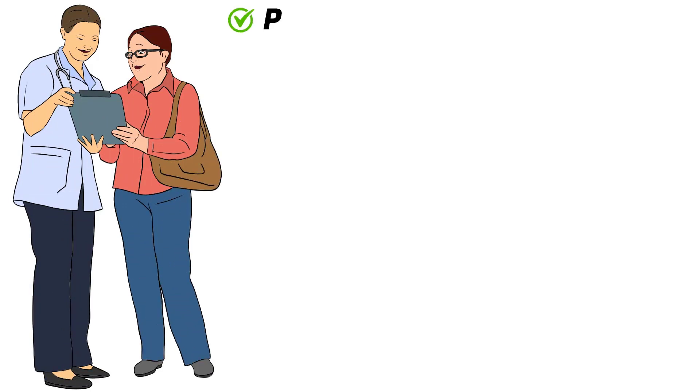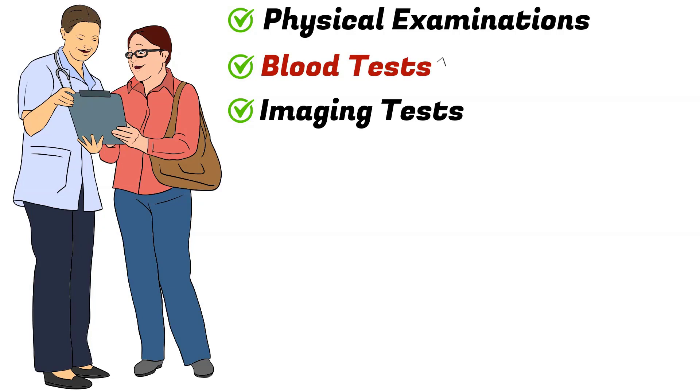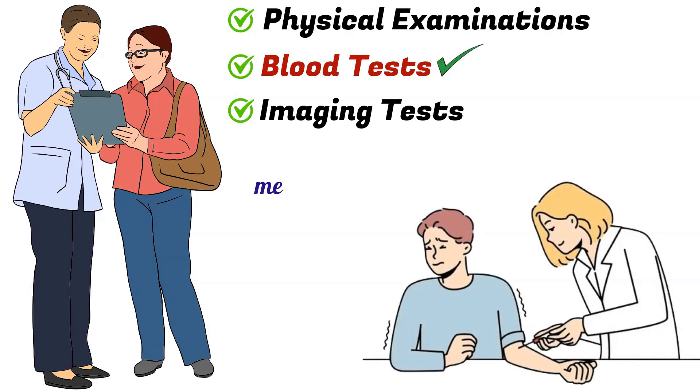Thyroid function can be assessed through physical examinations, blood tests and imaging tests. A blood test is commonly used as a diagnostic tool to assess thyroid function. The blood sample is analyzed using specific tests to measure hormone levels, including thyroid stimulating hormone (TSH).